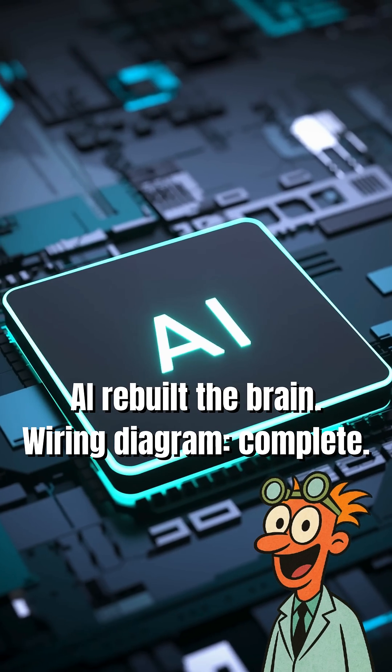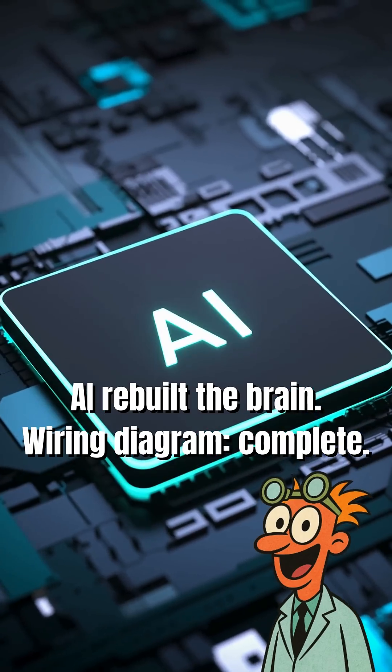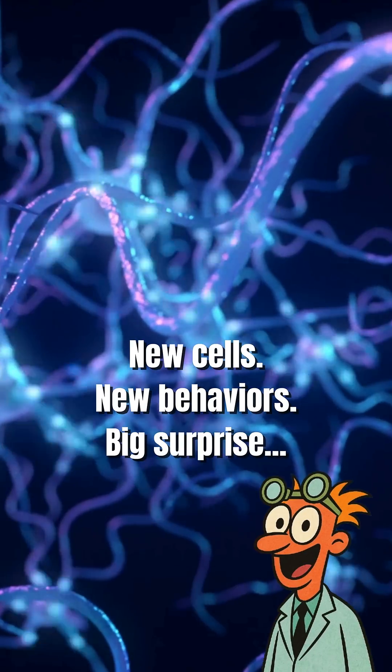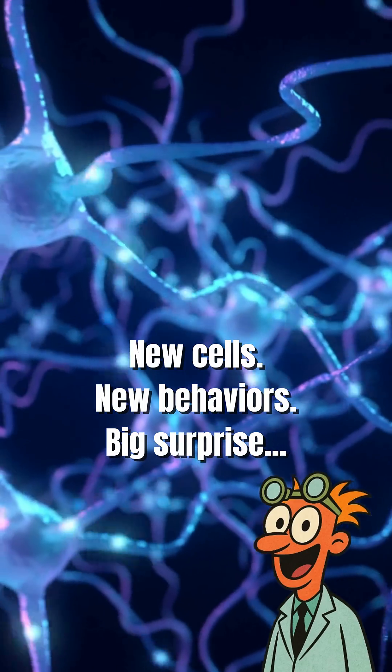Then, using AI, they stitched it all together into the most detailed wiring diagram of the brain ever made. The results revealed new cell types, new brain behaviors, and a shocking discovery.